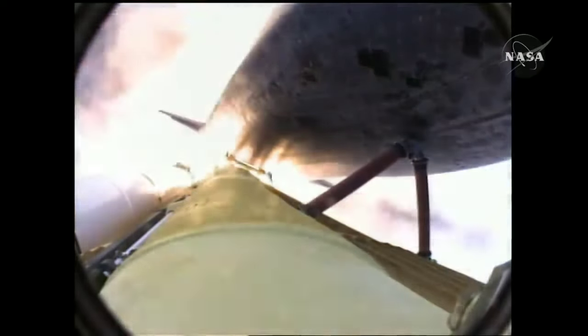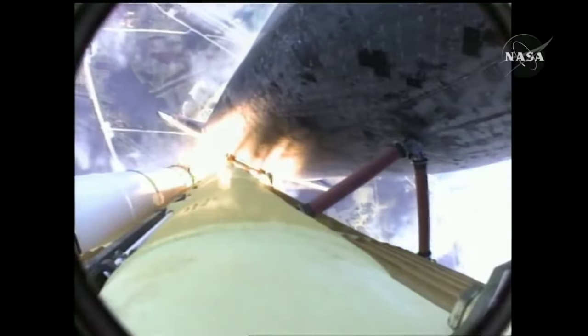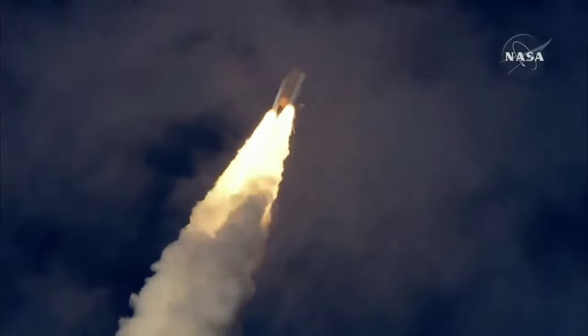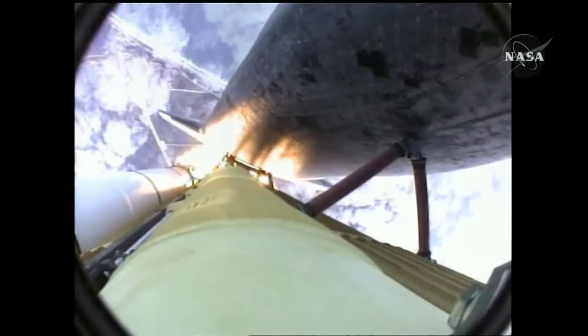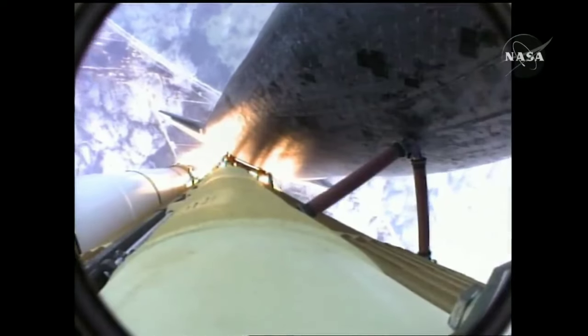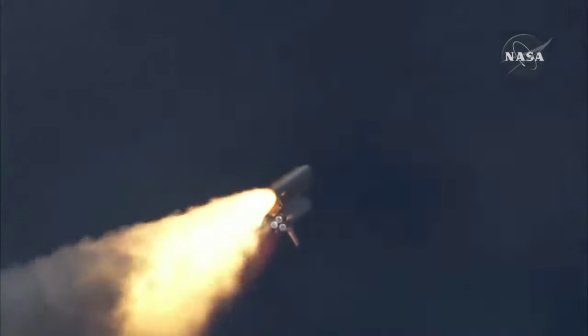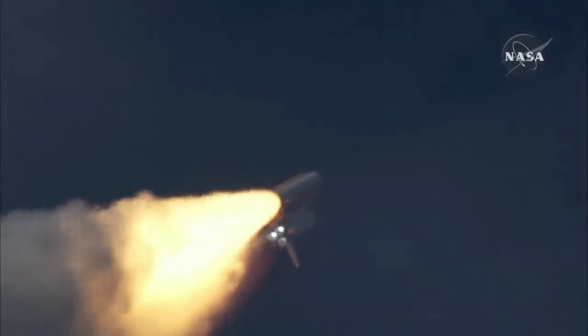Front row, Atlantis. Atlantis now on the proper alignment for its 8.5 minute ride to orbit, 4.5 million pounds of hardware and humans. Atlantis taking aim on the International Outpost. 30 seconds into the flight, Atlantis almost 2 miles in altitude, almost 6 miles downrange from the Kennedy Space Center already, traveling 500 miles an hour. The three liquid fuel main engines now throttling back to 72% of rated performance, going into the bucket, reducing the stress on the shuttle as it breaks through the sound barrier.